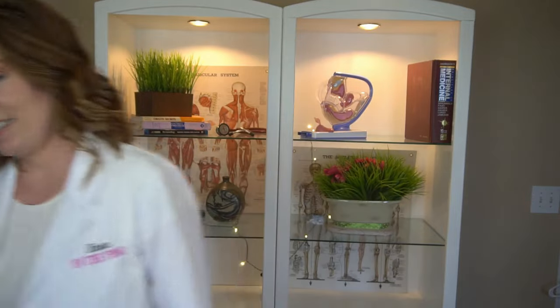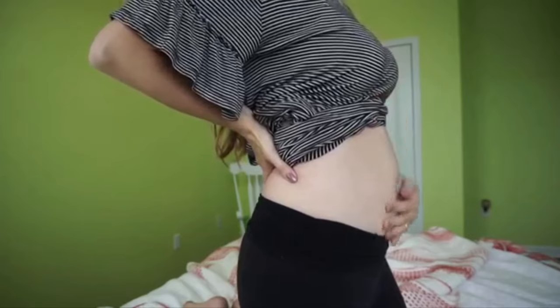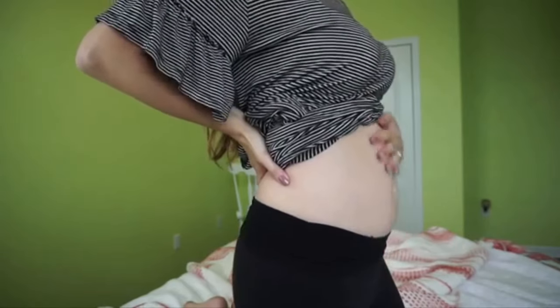By now you will almost all be showing at least a little bit. If this is your first pregnancy and you are very thin, you may just barely be showing. If this is at least your second pregnancy, you're probably showing even more — we tend to show a little sooner with each pregnancy we've had.